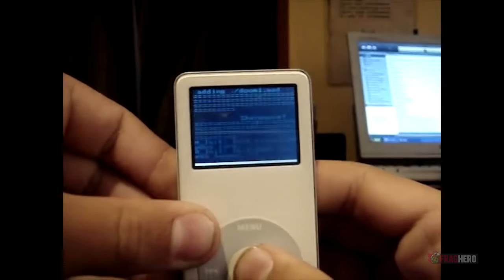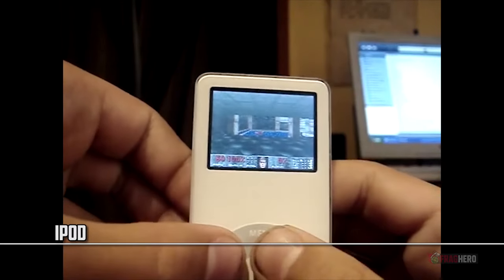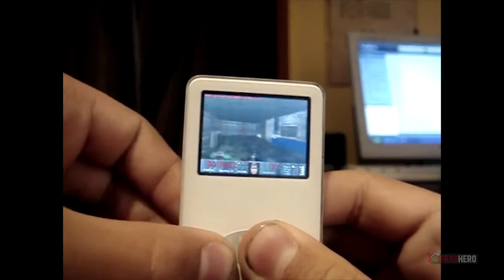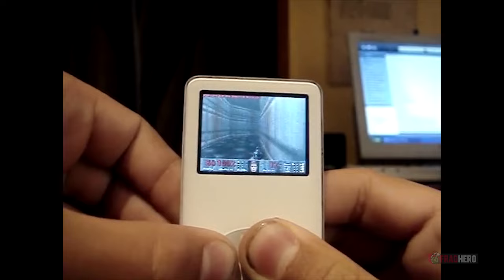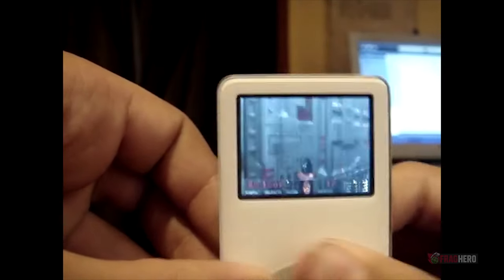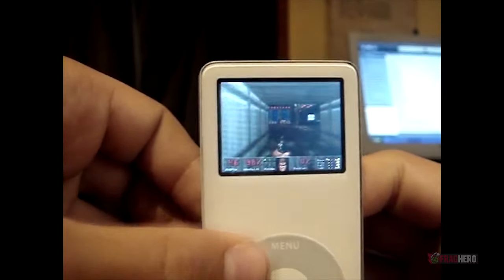Playing Doom on an iPhone, or any kind of mobile phone for that matter, would be just too plain and simple, so someone made it possible to enjoy a good FPS adventure directly on your iPod Classic. The fact that you have to use the touch wheel as a controller might not be the easiest thing in the world, but you have to admit that the idea is tremendously original. Now imagine playing the game on nightmare mode with just a tiny wheel as your main joystick — fun, right?